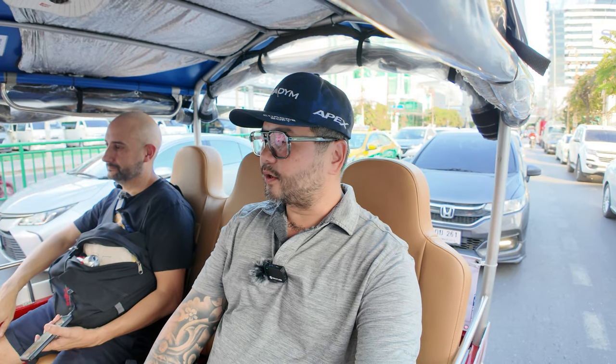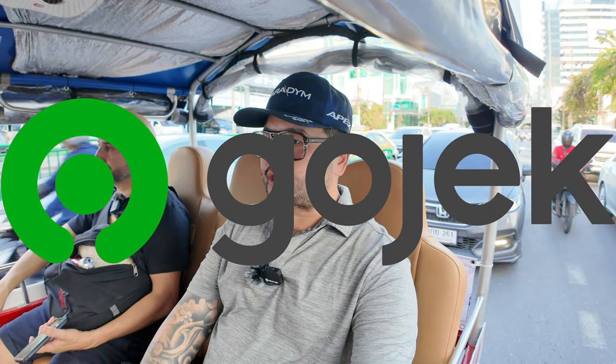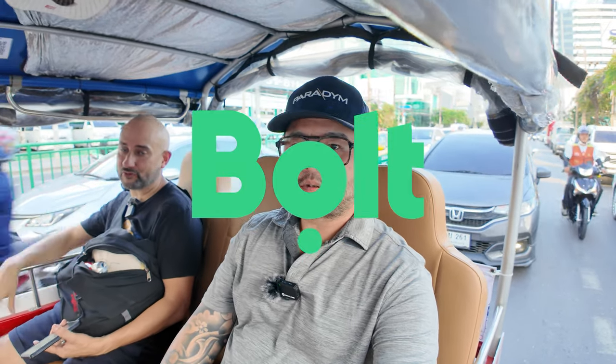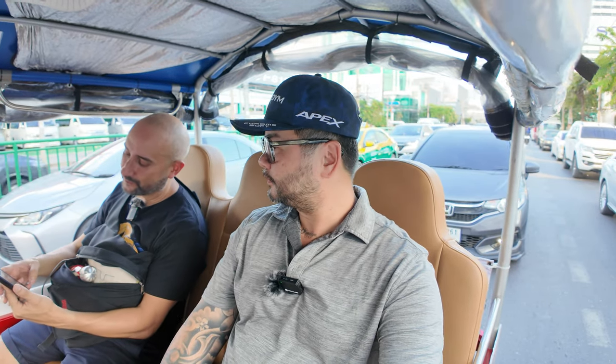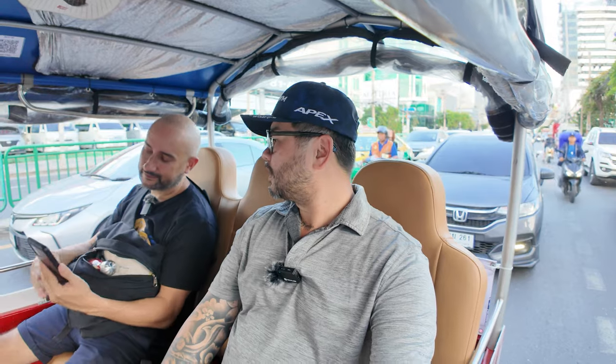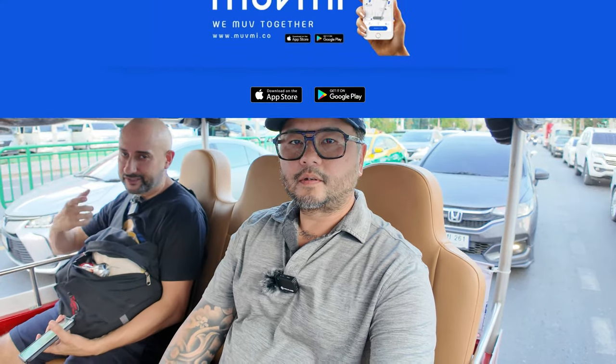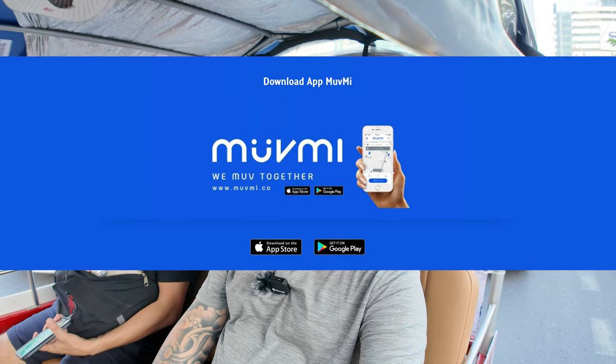There are different platforms you can use — Grab, GoJek. I personally use Grab. Will uses Grab too, and there's also Bolt, which is another option. The one we're using right now is called MuvMi — M-U-V-M-I. You download the app, add a credit card, and there are different route maps throughout the city where you can just hop on and hop off.